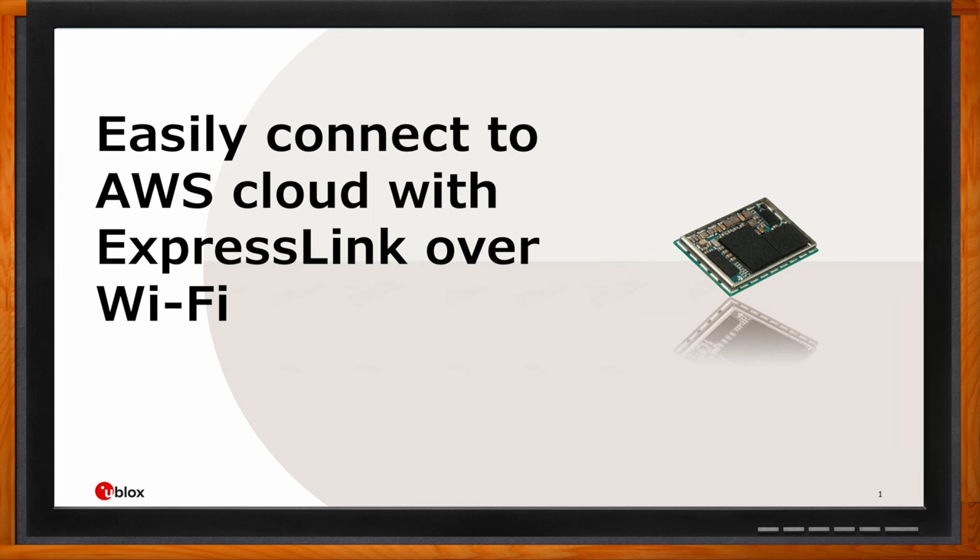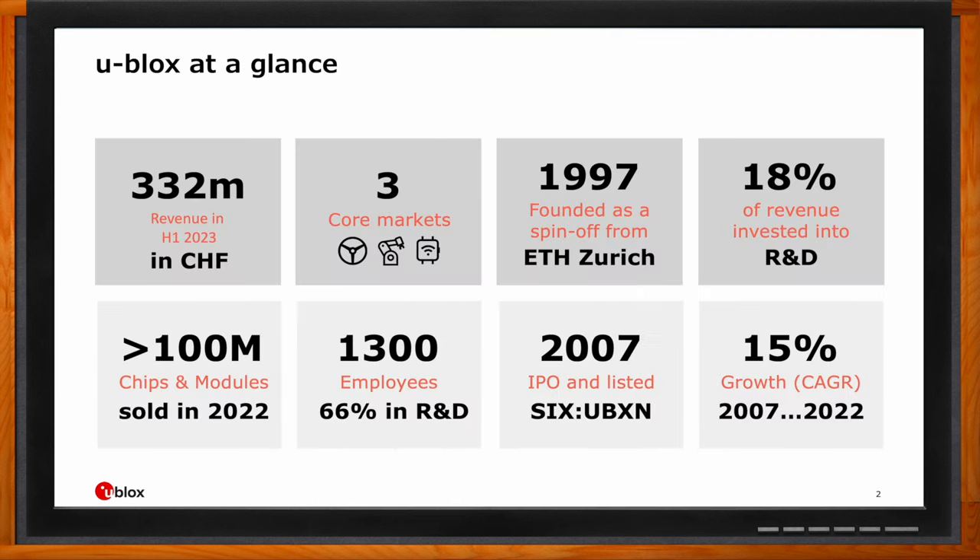Hi Lucho, thank you so much for joining me. Hi, it's good to be here, thank you for having me. And hi Magnus, thank you for joining me. Hi Amelia, thanks for having me. Before we get started, Magnus, give us a brief overview of ublox. Yes, ublox is a Swiss company — we make chips and modules for various applications and markets. The company was founded in 1997 as a spin-off from ETH Zurich.